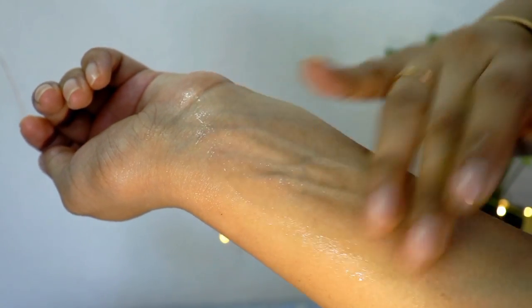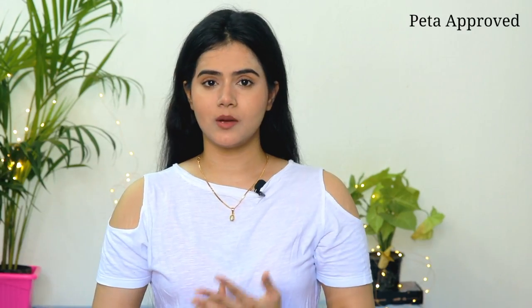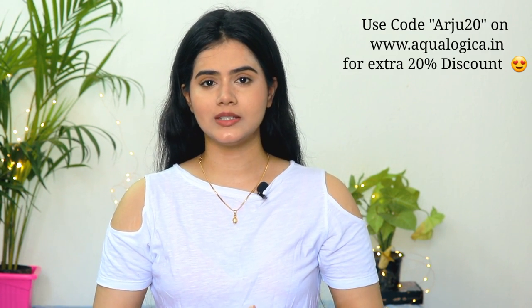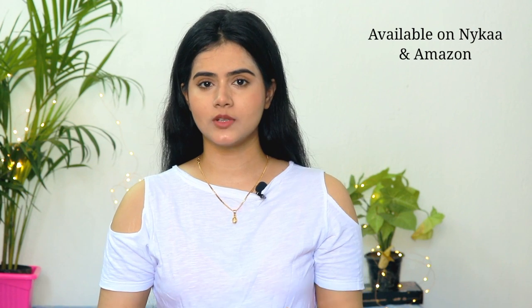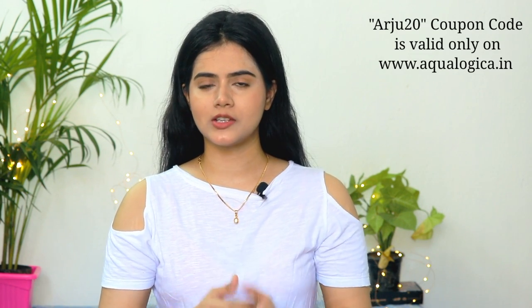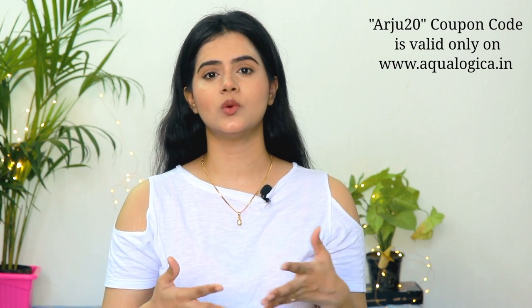In serums, there is a unique water lock technology which helps to lock moisture in the skin. They are PETA approved, vegan and cruelty free, and also free from chemical nasties like parabens, phthalates, sulfates and mineral oil. You can use my coupon code ARJU20 for an extra 20% off on their website Aqualogica.in. These products are also available on Amazon and Nykaa, but my ARJU20 special 20% discount coupon code is only valid on their website Aqualogica.in.